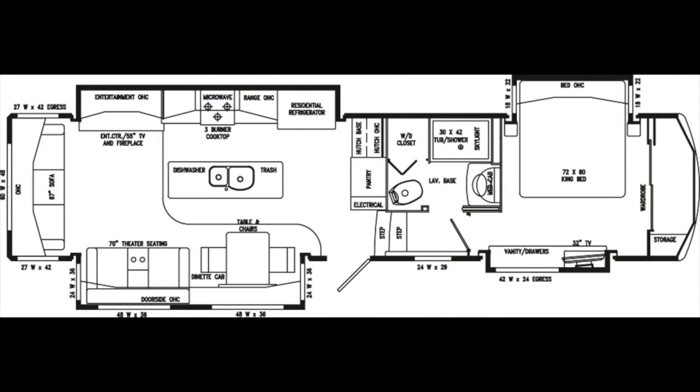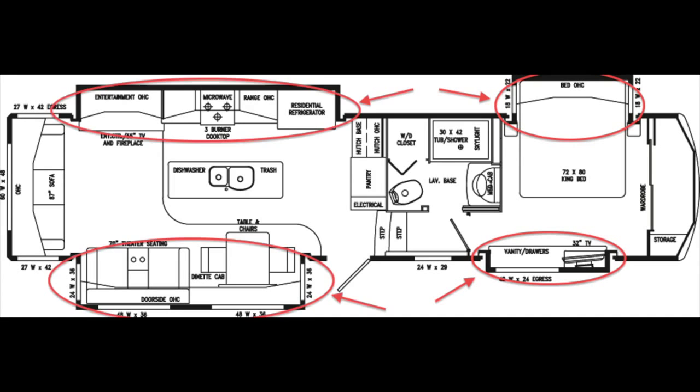Once you reach your destination, the Mobile Suite 38 RSSA has four slide-outs to increase space and comfort. In the floor plan, you can see two in the bedroom, and in the living area, you'll see one on each side of the trailer.